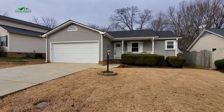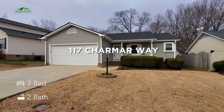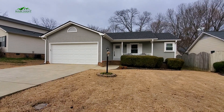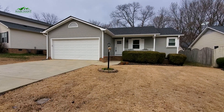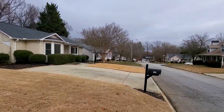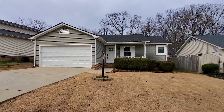Hey y'all, it's Brandi with Marchant Property Management. Today we're in beautiful Taylor's at 117 Charm Our Way. This is a beautiful three bedroom, two full bath, two car garage, fenced backyard, with adorable upgrades and updates to this one. You're going to love it — just off of Wade Hampton, so you've got tons of shopping and dining at your fingertips. Easy access to downtown Greenville and all of that entertainment and shopping and dining they have to offer. Let's go check it out.